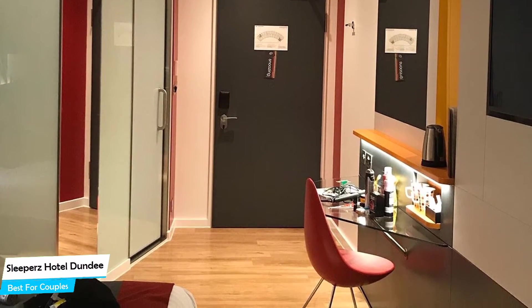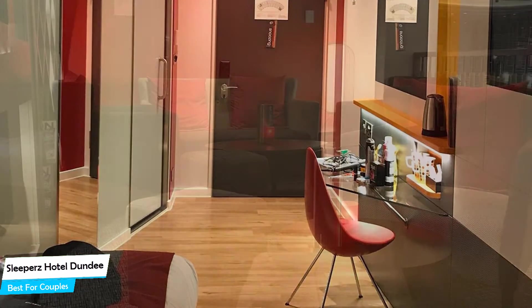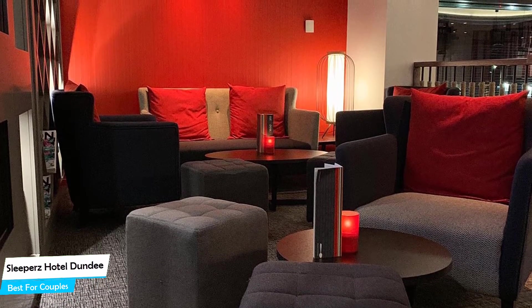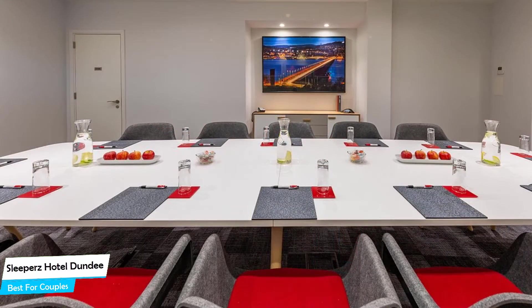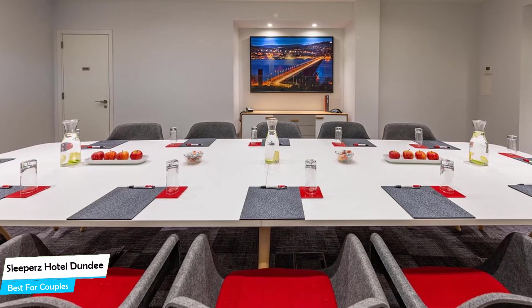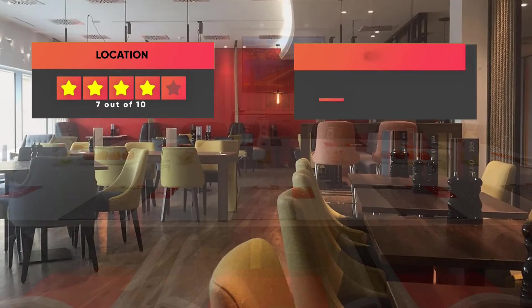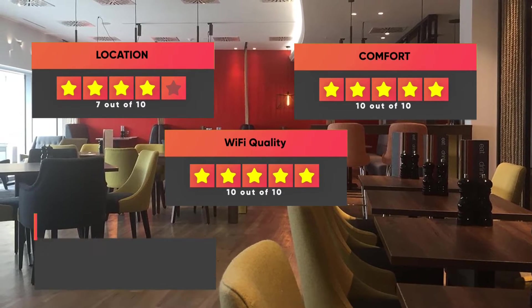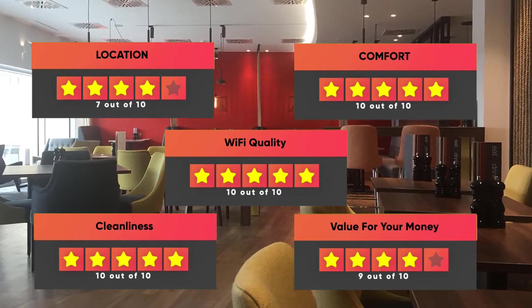The hotel has six room types to choose from, ranging from 19 to 23 square meters. Most of the rooms have air conditioning, en-suite bathroom, flat-screen TV, minibar, shower, towels, desk, telephone, heating, hair dryer, electric kettle, wardrobe or closet, and more. Prices can vary depending on the room size. Our ratings: Location – 7/10, Comfort – 10/10, Wi-Fi Quality – 10/10, Cleanliness – 10/10, Value for Money – 9/10.